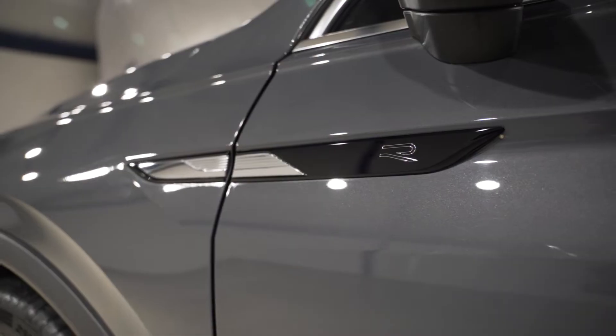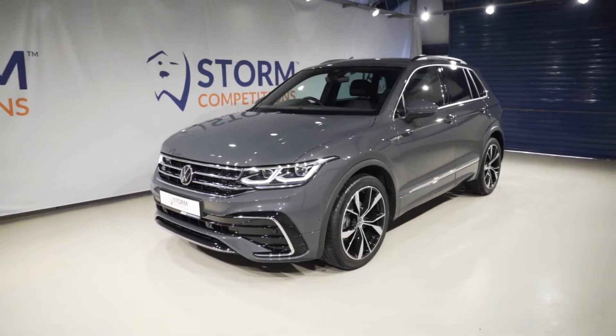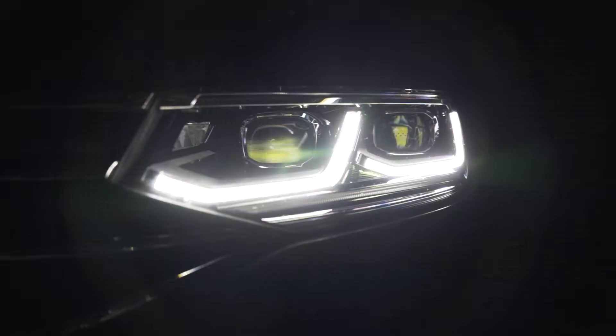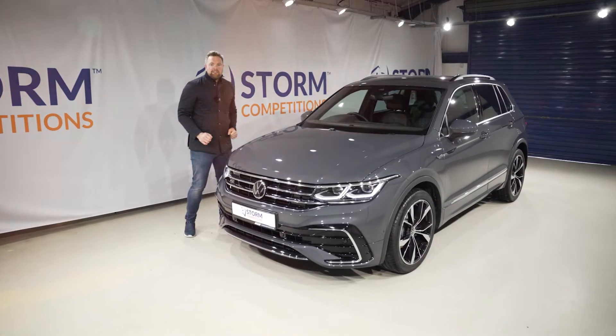You could win this 2021 Volkswagen Tiguan top-spec R-Line for only £12. It's absolutely amazing in dolphin grey, with the AIQ lighting system, beautiful chrome at the front, and 20-inch diamond-cut alloy wheels. Let's take a quick look at the back to see all the massive upgrades.